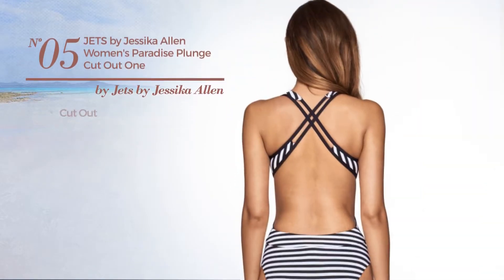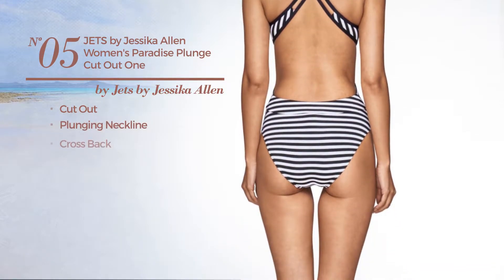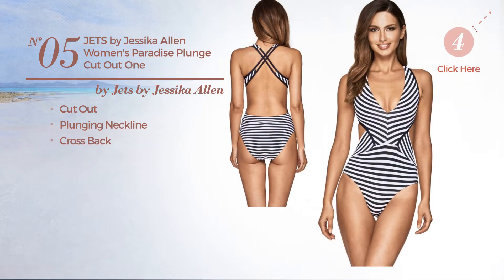Number 5. A Cut-Out Swimsuit. This swimsuit includes a plunging neckline and cross back. Available only in this color combo.